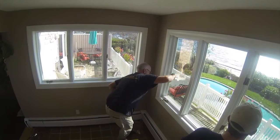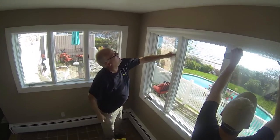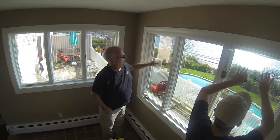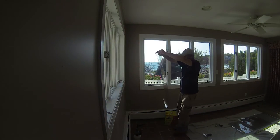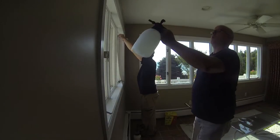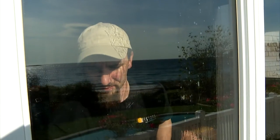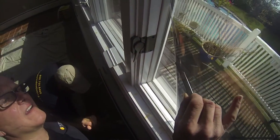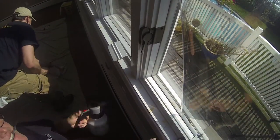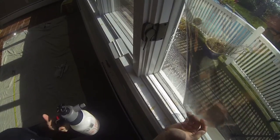The window film is being installed on thermopane windows. The windows are about 15 years old. Today's installation will bring them up to date without all the inconvenience and high expense of replacement windows. The installation may add another 10 to 15 years to the life of these windows. It is very important that windows are spotless before we install the window film. A small speck of dust can get caught between the film and the glass. What happens then is the sun will heat up the speck and it will cause a bubble.